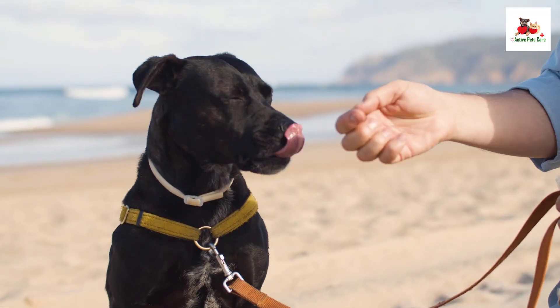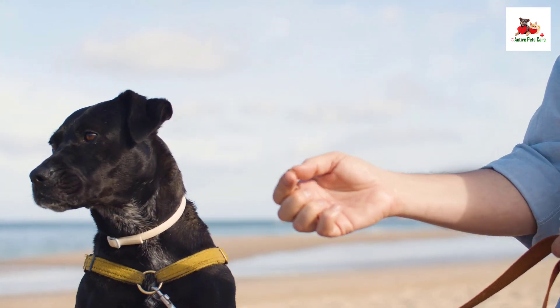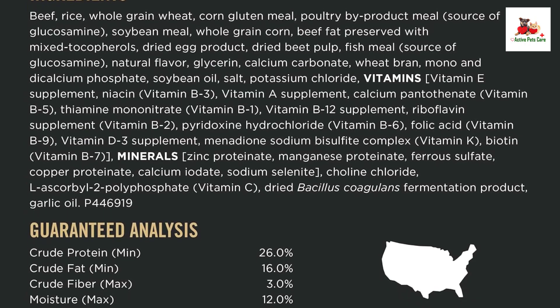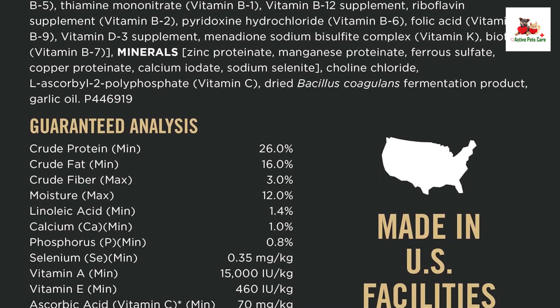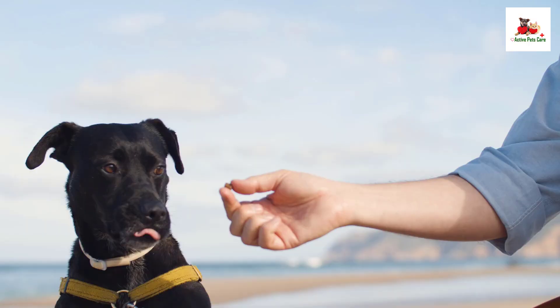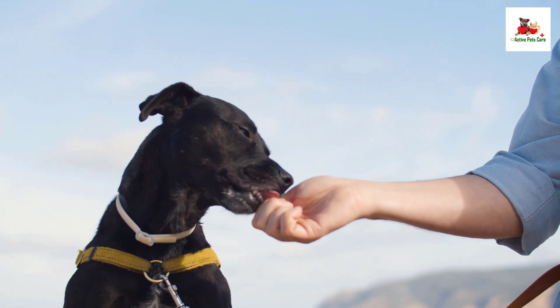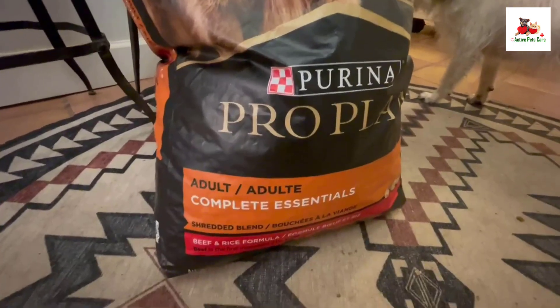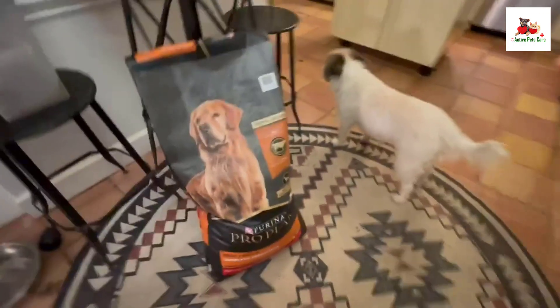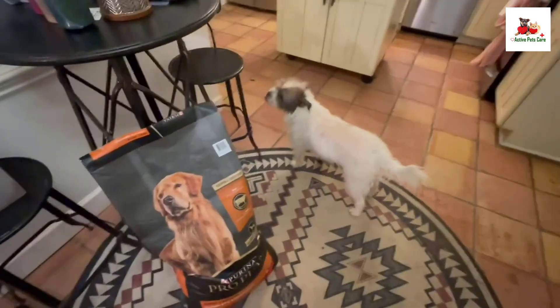Fortified with guaranteed live probiotics, this dog food supports digestive and immune health. Providing 100% complete and balanced nutrition for adult dogs, this wholesome food offers an optimal protein-to-fat ratio, helping your dog maintain an ideal body condition for any adventure. Fill his bowl with Purina ProPlan brand dog food shredded blend beef and rice formula and give him a nutritious, great-tasting meal every day.